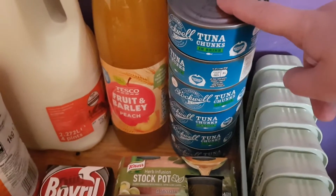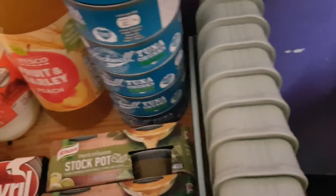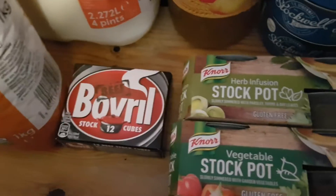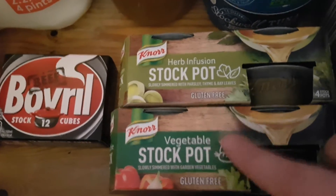I've got six tins of tuna and 15 tins of sardines - the tuna and sardines are for the dogs. Diego's loving sardines at the minute so I thought I'd get them some extra ones. I also got some brown rice for the dogs and some Bovril.